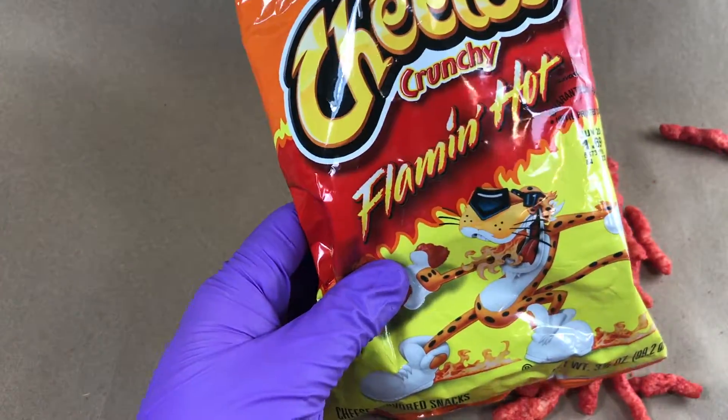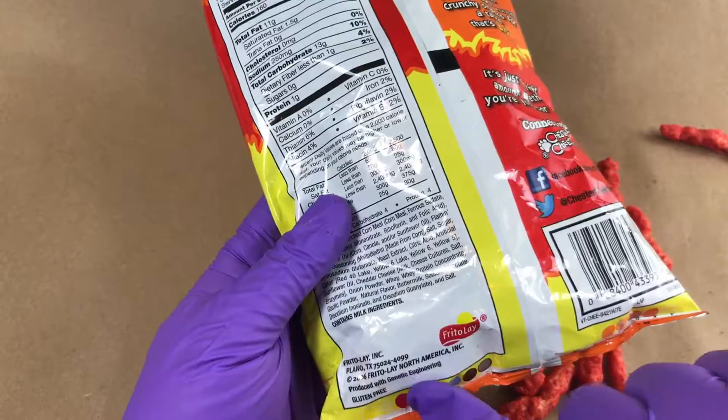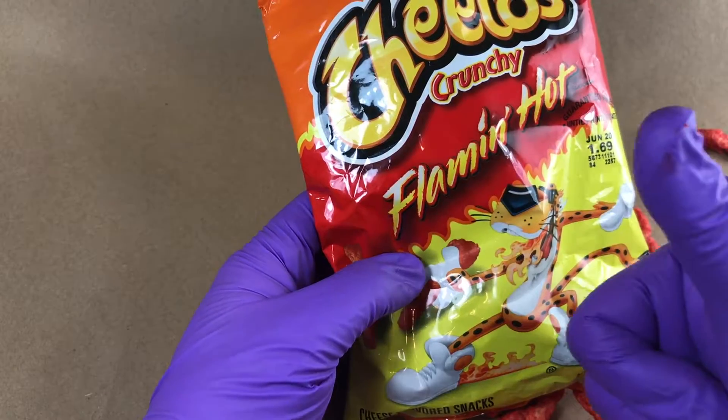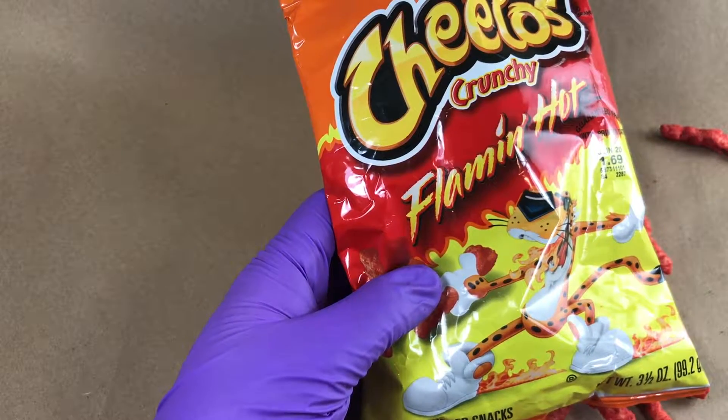Flamin' Hot Cheetos Crunchies, made in Plano, Texas. Produced with genetic engineering — is that good or bad? Send me your comments and let me know what you think. Cheetos Crunchies Flamin' Hot — I'm going to say I like them. Thumbs up. Alright, until next time, this is Mr. Purple Hands bidding you: be cool.